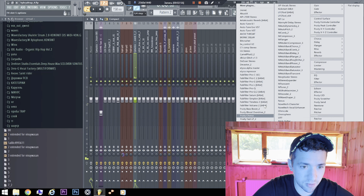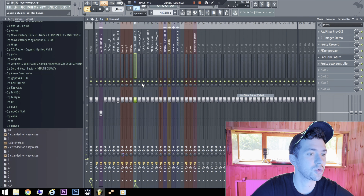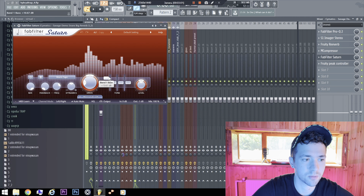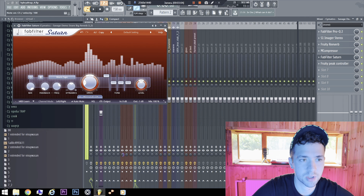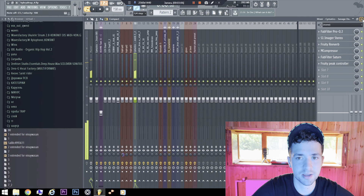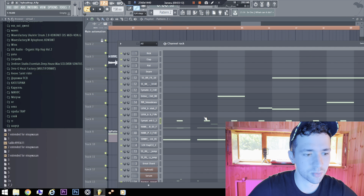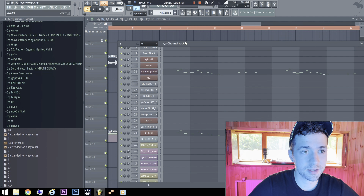Also, as I have already said, it is possible to do it with Saturn. You can hear it slightly raised. Needles and lows — that's it.